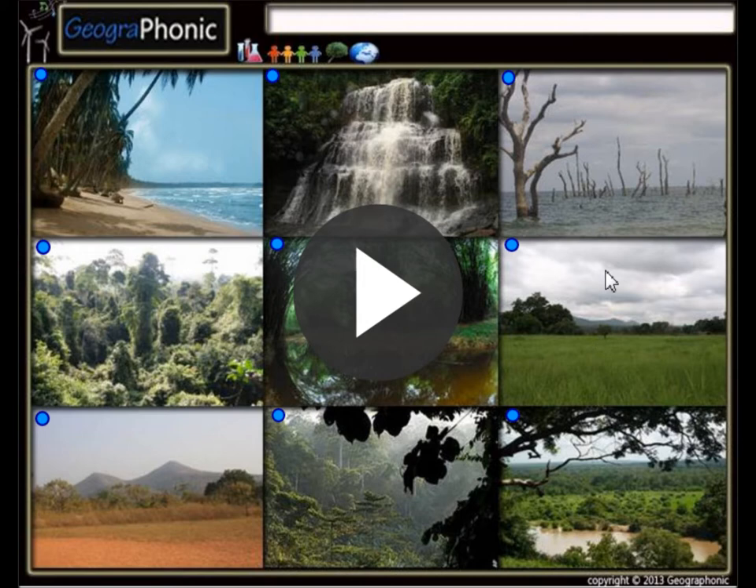This is a free exercise for geography or travel. You can play it yourself. It's a game about the landscapes of Ghana. A few national parks are included. You have to recognize the pictures.